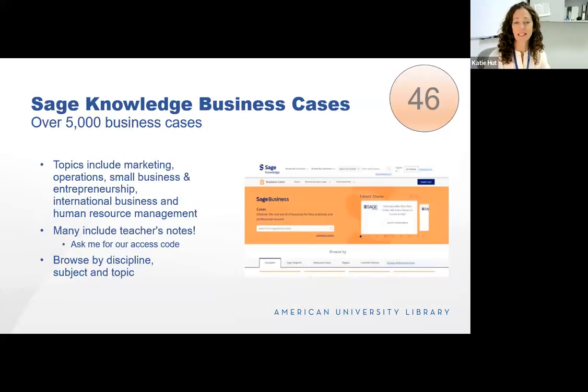Sage Business Cases is another resource I really like. I get a lot of requests for Harvard Business Press business cases — we have access to some, but not many, and they tend to not be super current. When I direct faculty to Sage, they're usually quite happy with it as a substitute. Sage provides over 5,000 business cases in a really wide range of topics and includes teacher's notes. They're quite topical, really current, and a great resource if you're looking for business cases.